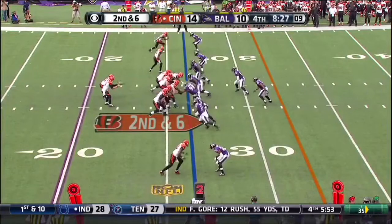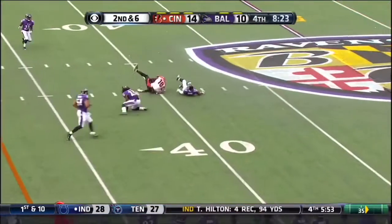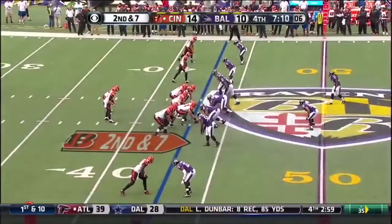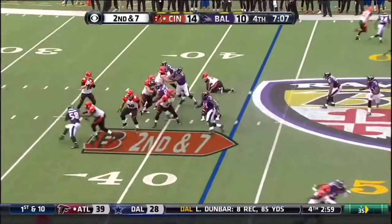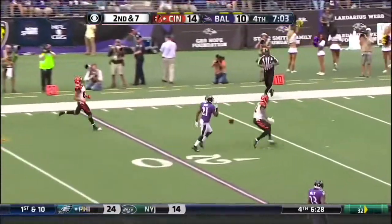Second and six, Dalton quick strike to AJ Green for a first down. Dalton pump fakes to Green, now looking deep for Sanu, and it's broken up.